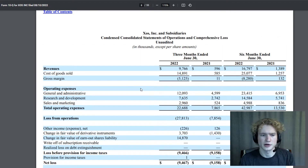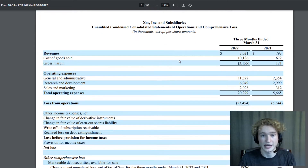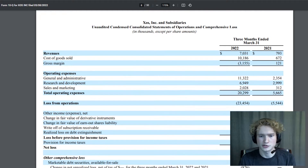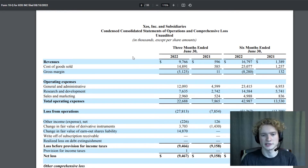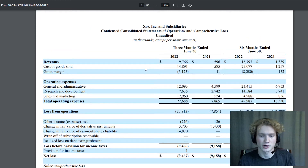Taking a look at their income statement, revenues are at $9.7 million. The company is growing, which is a good thing — not all companies right now are growing their revenues. Last quarter (Q1), revenues were a little over $7 million, and here in Q2 they're at $9.7 million, so revenues are up quarter over quarter. However, cost of goods sold is also increasing and their gross margins are actually getting worse — Q1 gross margin was better than Q2. It'll be interesting to see where these numbers come out in the Q3 report.